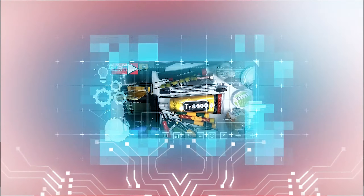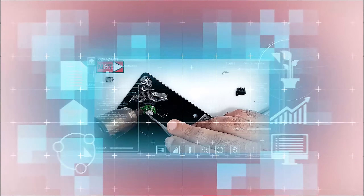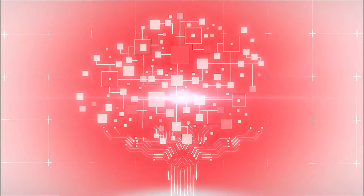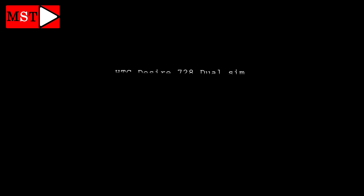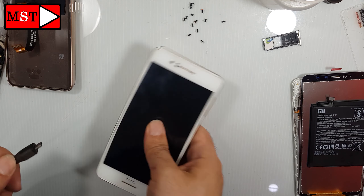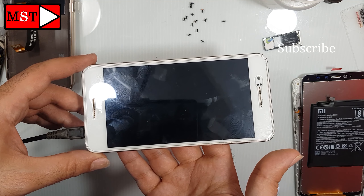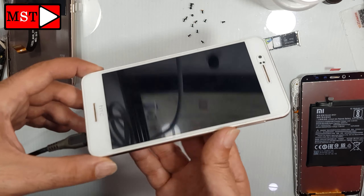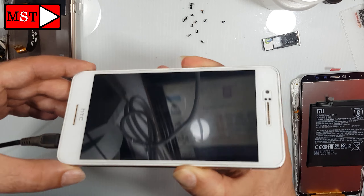Today we have an HTC Desire 728 dual SIM not working or turning on — dead suddenly. Put the charger on, not charging. Try to power it on, the phone doesn't power on.